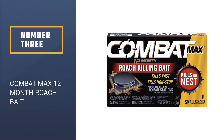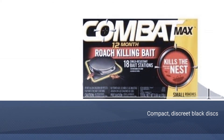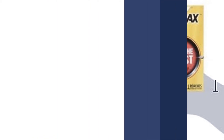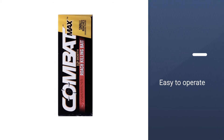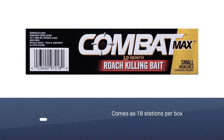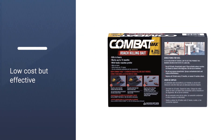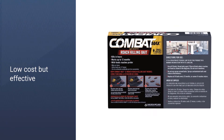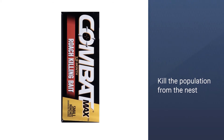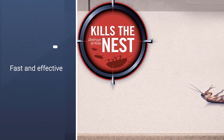Number 3, Combat Max 12 Month Roach Bait. These compact, discrete black discs can be placed in cabinets and drawers, under the fridge, behind the toilet, and just about anywhere else you want, and each of the 18 stations per box is loaded with enough roach poison to remain effective for up to a year in most circumstances. The low cost and long lifespan of these bait stations are certainly selling points. Once an individual roach has ingested the fipronil insecticide within the station, they will unwittingly transport lethal doses of the stuff back to the nest, potentially killing many more roaches and speeding the demise of the entire local population.